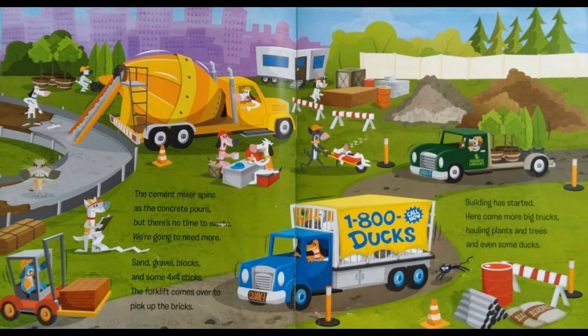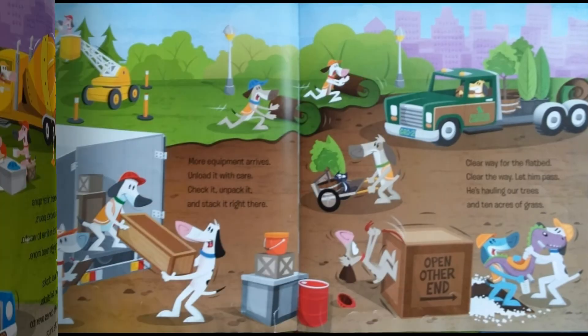The forklift comes over to pick up the bricks. Building has started. Here comes more big trucks hauling plants and trees, and even some ducks. More equipment arrives. Unload it with care. Check it, unpack it, and stack it right there.